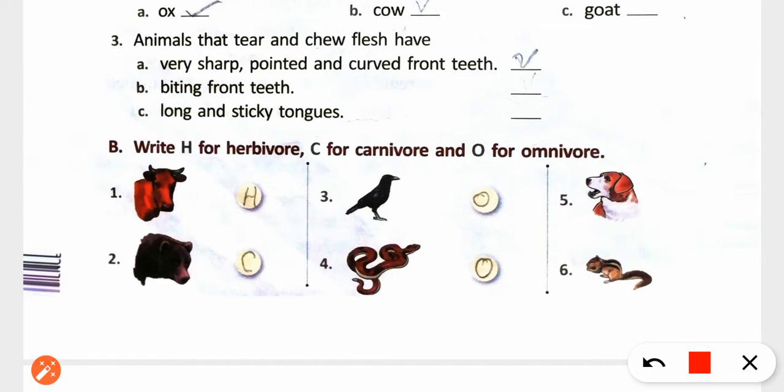Second, Bear — Carnivorous. Crow — Omnivorous. Snake — Omnivorous. Dog — Omnivorous. Squirrel — Omnivorous.